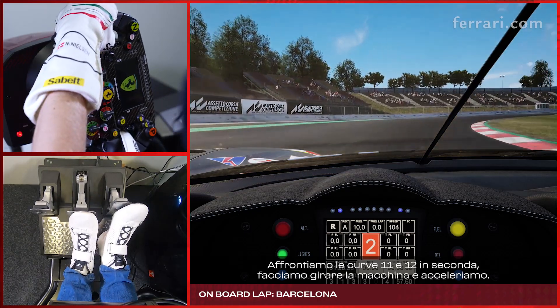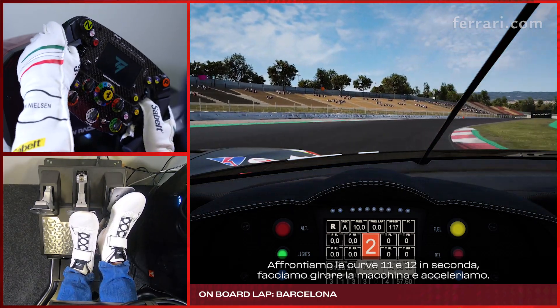Turns 11 and 12, back to 2nd gear, rotate the car, back on power.